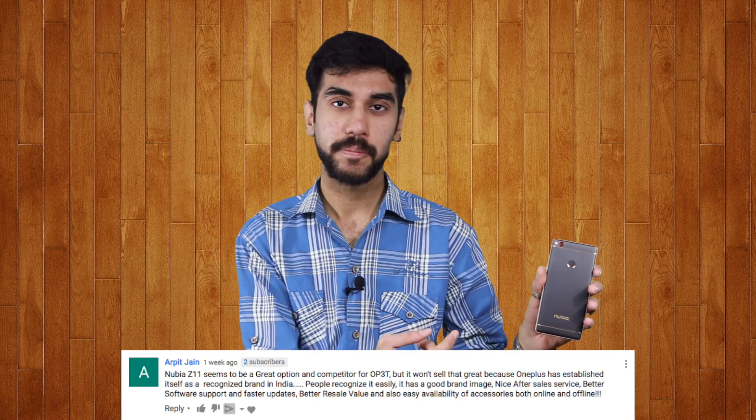I will be telling you how good the phone is for you, how it performs in real life and whether or not you should be buying it over the OnePlus 3T. Before you disregard it as another Chinese phone, rate this comment I found on our channel. We at 91 Mobiles are conducting our annual 91 Mobile Smartphone Awards, where you get to pick your favourite smartphone and make it the phone of the year 2016. Go on the link below, vote, and you might win a lot of cool goodies.